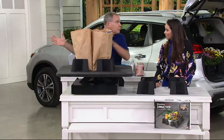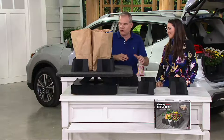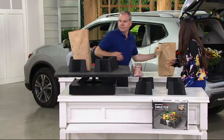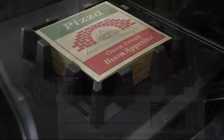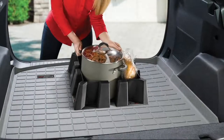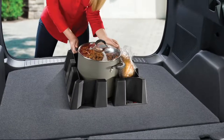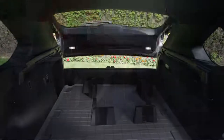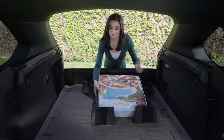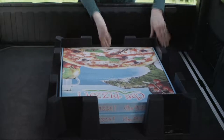Nothing's more frustrating than having whatever's in your back trunk or back of the SUV sliding back and forth as you drive. Think about your eggs in grocery bags, or fruit that bruises — we go through a lot of trouble bagging things properly and then they get bruised in the car because they slip over and hit the center console or the seat. You want your food to be fresh when you cook with it.